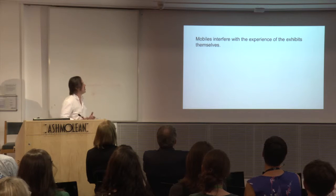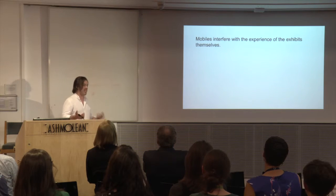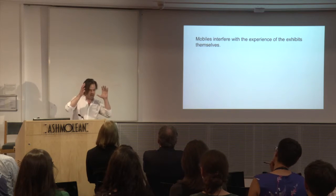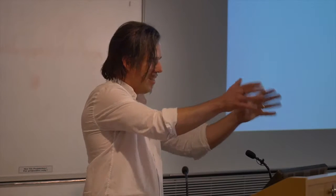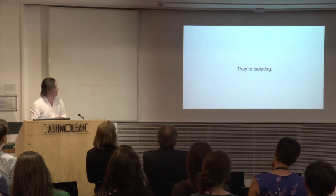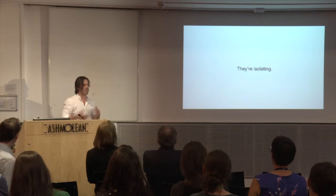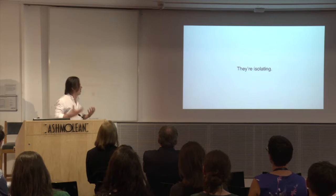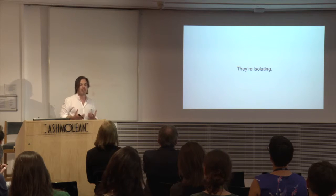Mobiles interfere with the experience of exhibits themselves — especially at a hands-on museum like the Exploratorium, we're taking away one of your hands. We want you to be interacting and experiencing the exhibit, but you're looking down at your screen. They're also isolating. You come with a group of people usually, but if you're looking down at the screen with headphones on, you're not really engaging with other people.